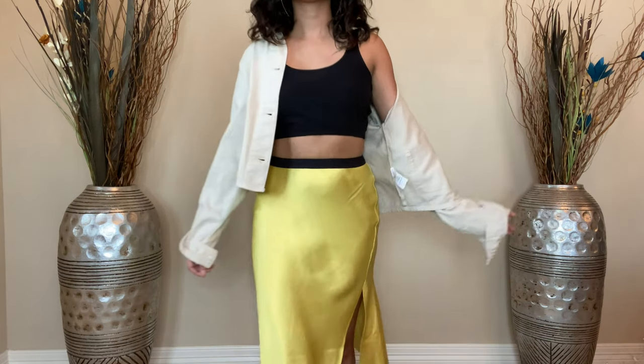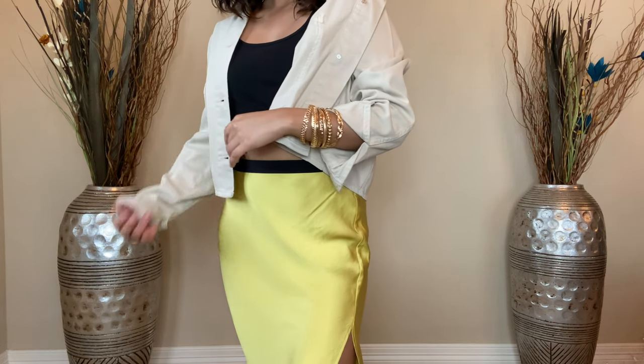I personally love this look and it's one of my favorites. I absolutely love this color for the summer and can't wait to wear more of it.